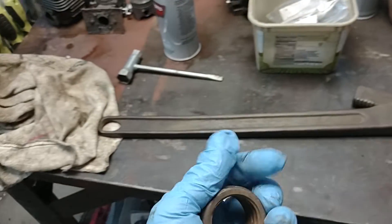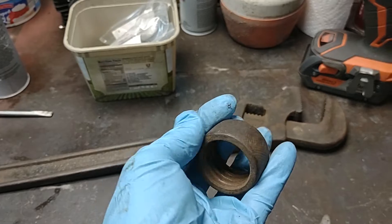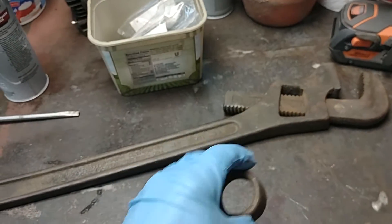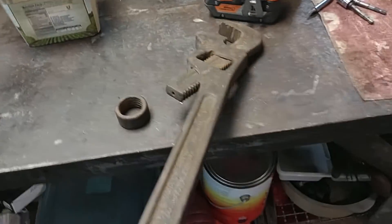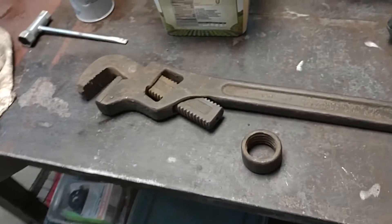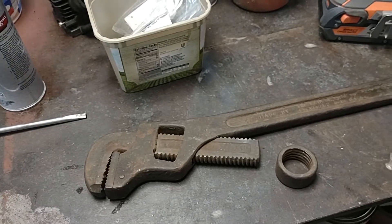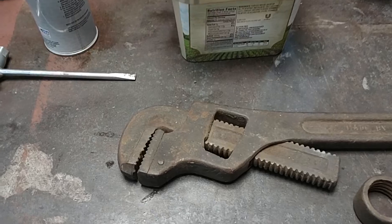There are several different brands of pipe wrenches where you can replace the nut, but I have yet to find one for the Lawson Manufacturing Company. So this is going to go to the scrap pile, which is a shame — I like pipe wrenches, American-made pipe wrenches.